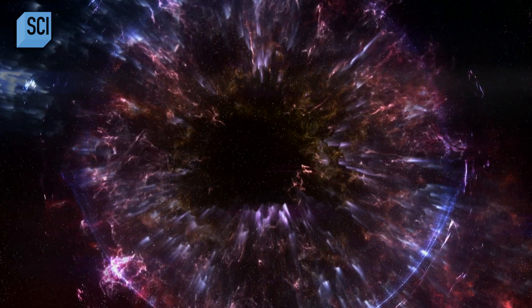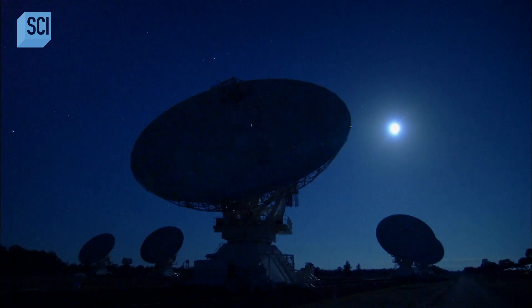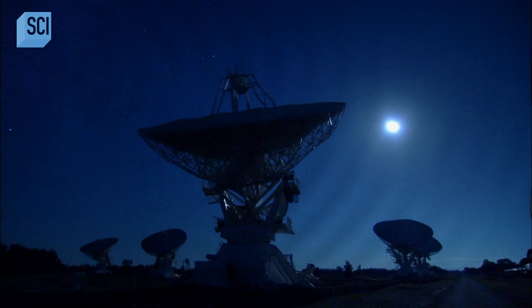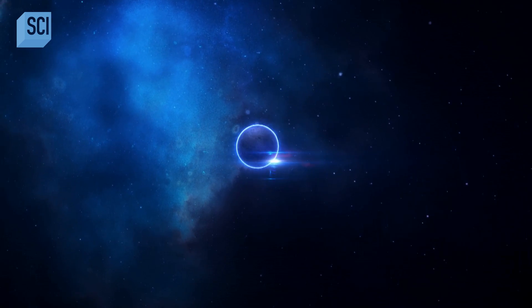Trying to imagine what a neutron star is really like challenges our imagination and our theoretical physics. We have to go to our computer models, our mathematics, to have some estimate of what this might be like. Now scientists don't have to rely on their imaginations — they can use hard data from the kilonova to work out what makes neutron stars tick.